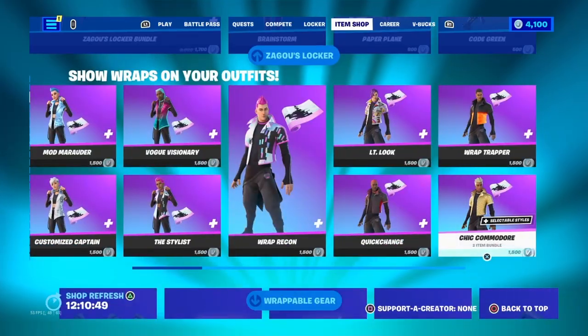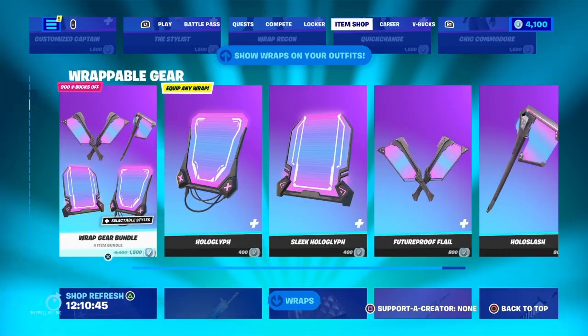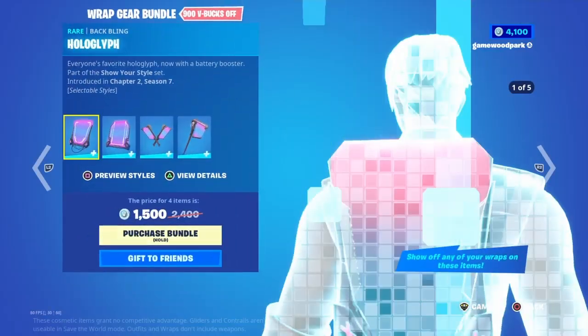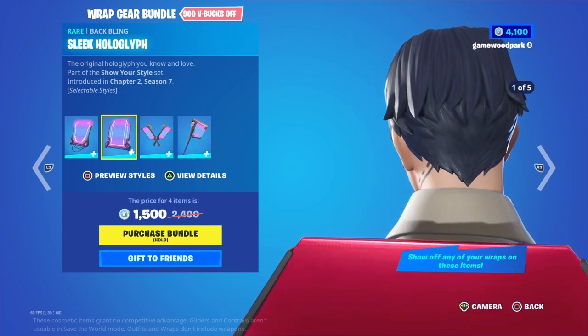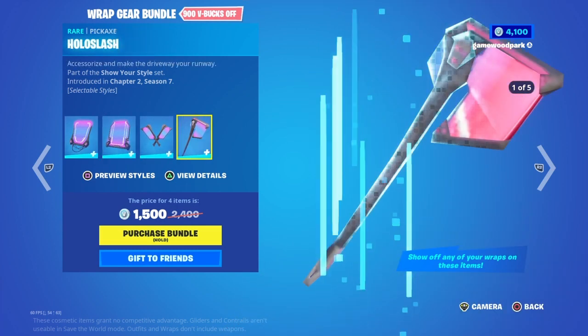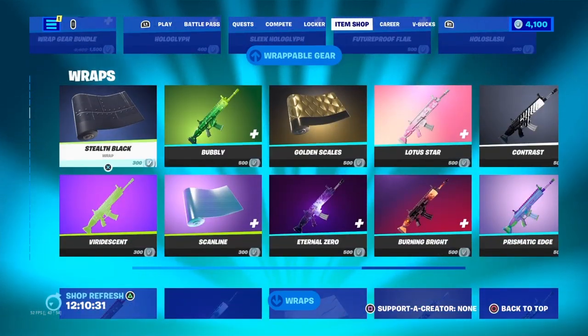Then we have Wrap Trapper, Chick Commodore, and the Wrap Bubble Gear. So we have the Wrap Gear Bundle with Hologlyph — same thing — then the Sleek Hologlyph, Future Proof Fit, Flail, and the Holo Slash. You can buy them separately if you like. Then we have some wraps with Stealth Black.